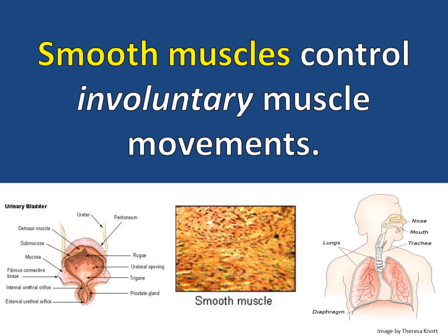Smooth muscles control involuntary muscle movements. Smooth muscles include the diaphragm that helps you breathe and the muscles that line the digestive tract that help push food through the digestive system.